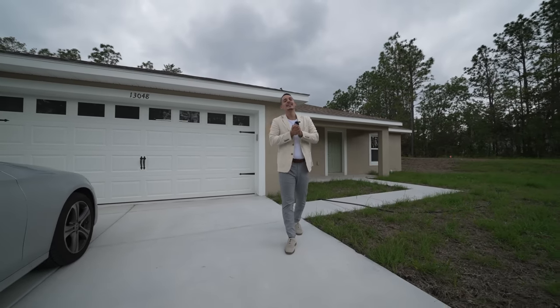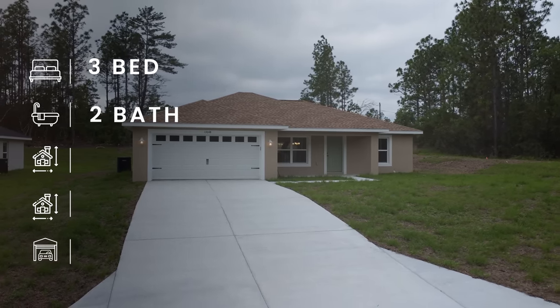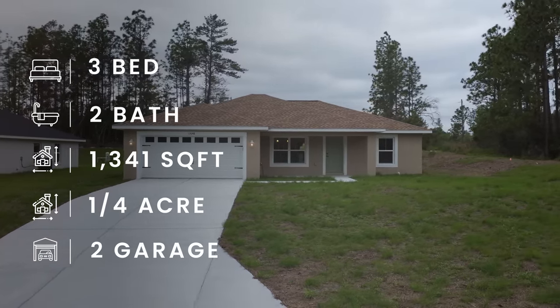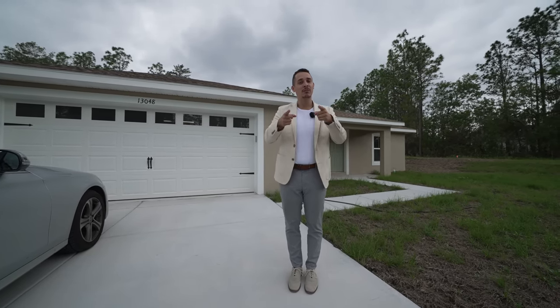Here we are in front of the second home — three bedrooms, two bathrooms, 1,341 square feet on a quarter acre of land. This house has different finishes, different upgrades, and a different price point. At the end of this tour we'll be talking about all the finances, so make sure to stay till the end.